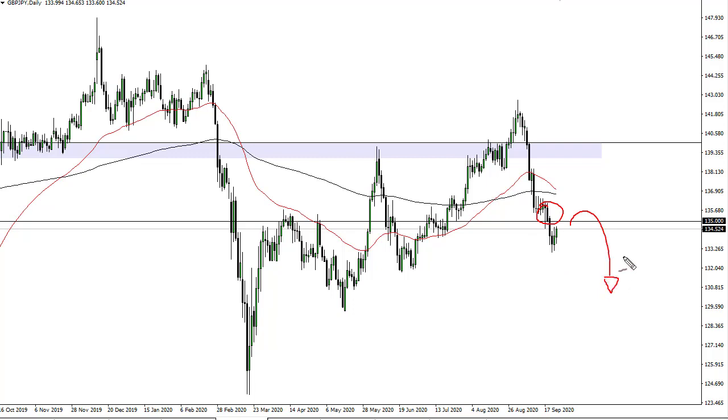Really at this point, I think this is an area where if we see signs of exhaustion I'm going to jump on it. 132 and 133 would be your area of targeting to the downside.